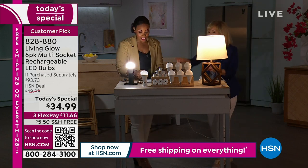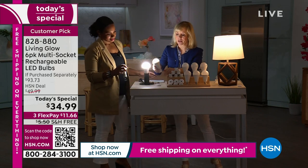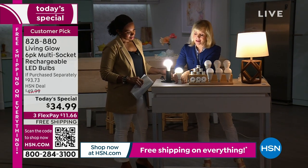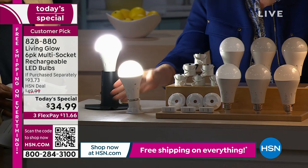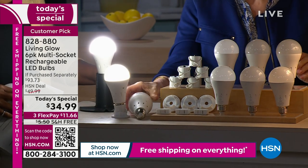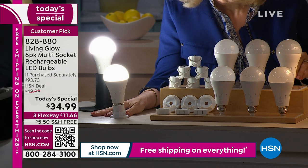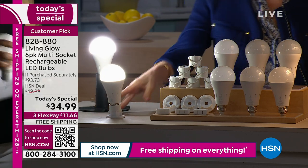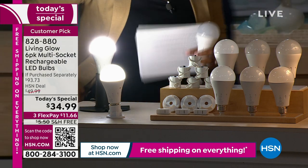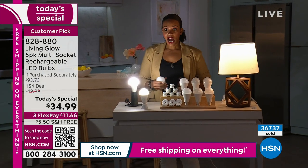And the stand — screw the bulb in, turn it on, there's a little stand that snaps into place. If you lose power you can prop this up next to your bed and it won't roll off the table. You're getting three of the stands. Over 37,000 of these have been ordered today as our Today's Special — and these are sets of six, not individual bulbs. Think about the different lamps you have in your home: bedside tables, kitchen, living room, dining room, front entry.